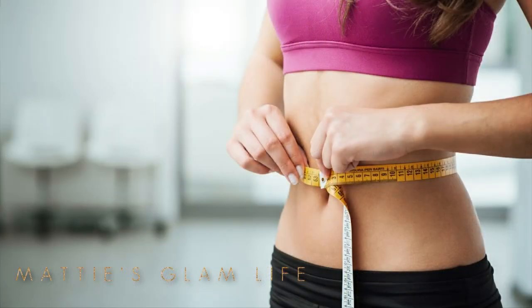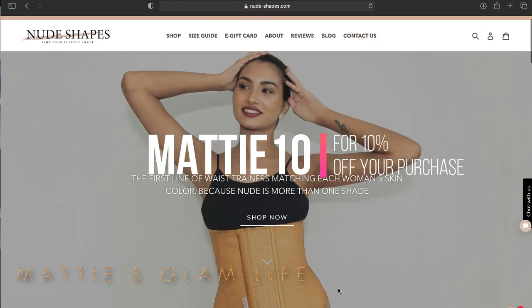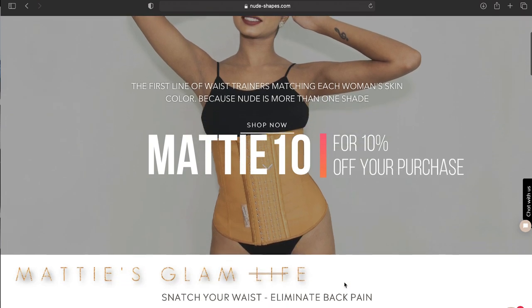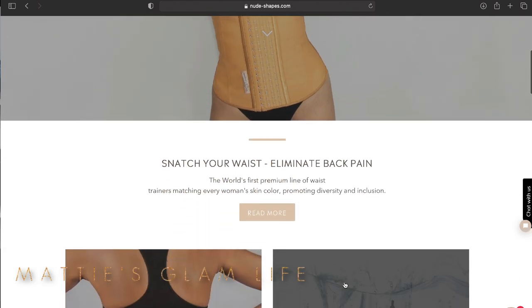Here is the takeaway: trimming your waistline requires discipline and some patience, and it can also require a good waist trainer. Use my code matty10 on Nude Shapes for 10% off of your very own waist training purchase, and let's get this waist training and slimming down waist routine on the road.